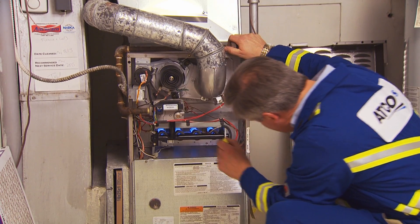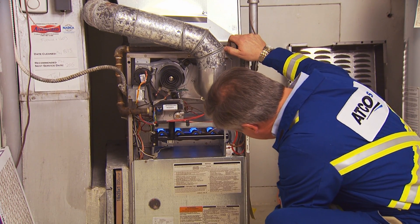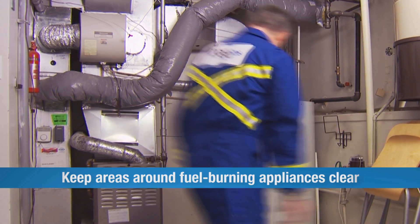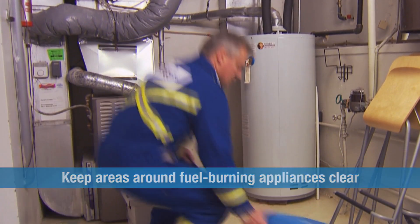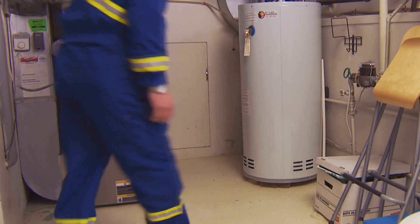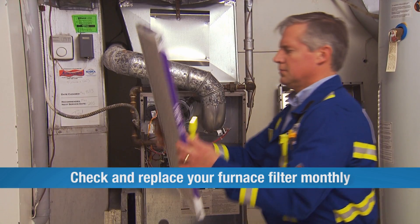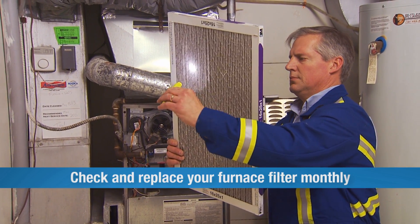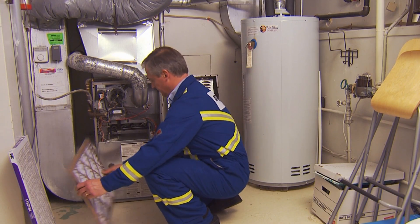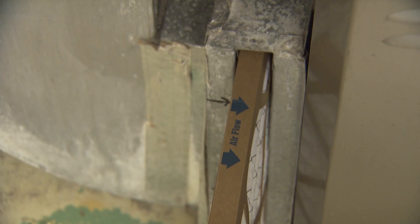There's some basic maintenance you can do yourself to keep everything safe. Keep the areas around your fuel-burning appliances free of clutter — this can prevent fires and make it easier to access your appliances. Check your furnace filter once a month. If it's dirty, clean or replace it depending on what type of filter you have. When installing it, the arrows on the filter should point towards the furnace.